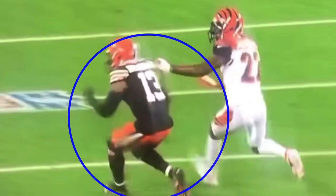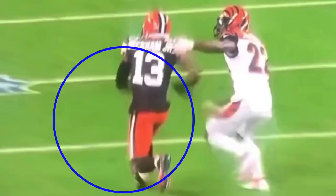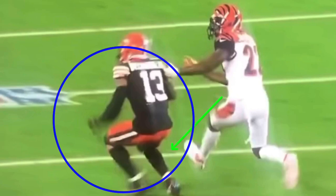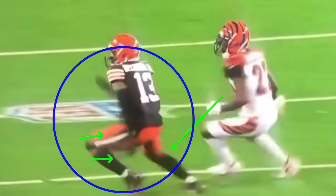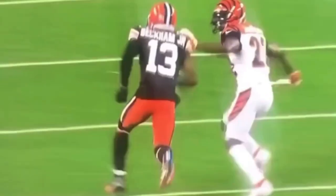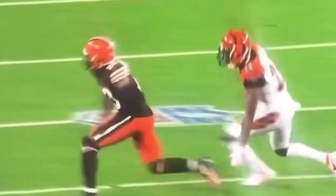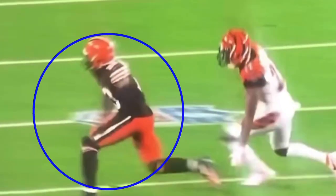So when he drops right here, that's an indicator to the DB — 'I've got to make a break on this thing.' Now Odell needs to sell this comeback for three steps. When you run a normal comeback, you snap, pivot with the second step, then hook around with the third step to drive you back out. That's what we're trying to sell here. You see how he drops his hips very suddenly, pivots, hooks around — this is so important on this type of route.